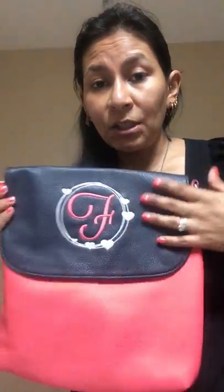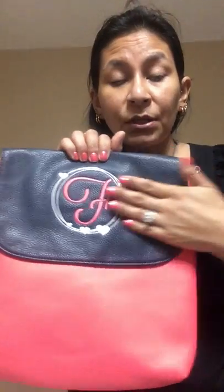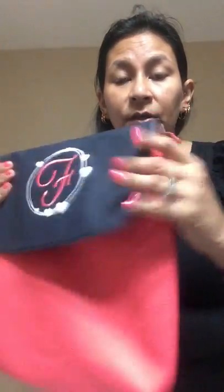You can have personalization as you can see here. If you choose to personalize it, it will sit right here centered on your flap. And then you'll see here we have our beautiful signature hardware.